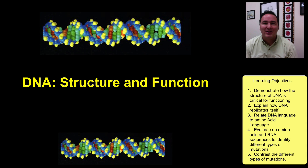Hi, it's Dr. Ogden. We're going to be looking at DNA, its structure and function, and some other related issues to DNA.